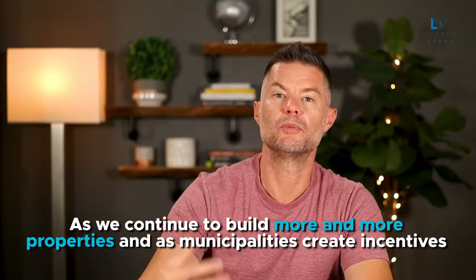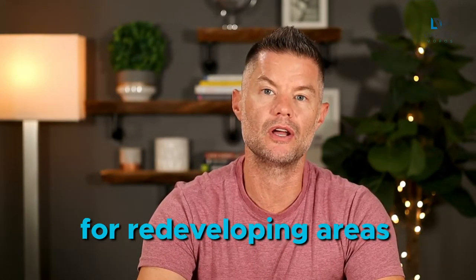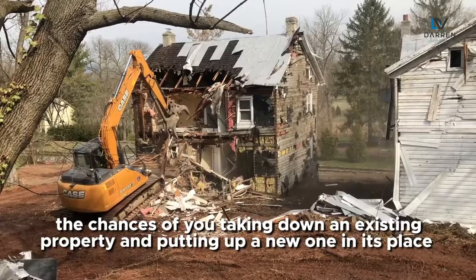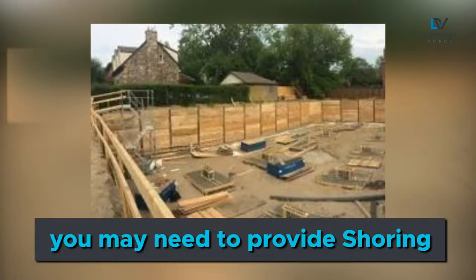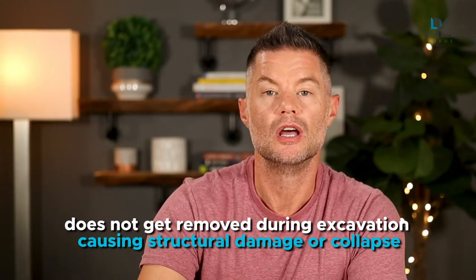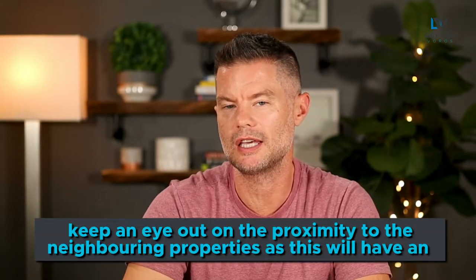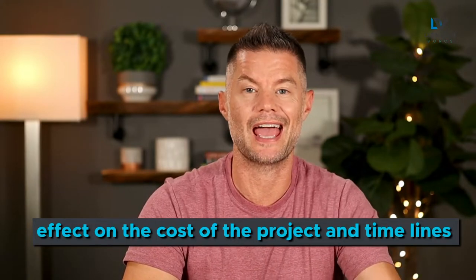Number two: shoring. As we continue to build more and more properties and as municipalities create incentives for redeveloping areas where there are already municipal services such as schools, fire stations, and libraries, the chance of you taking down an existing property and putting up a new one in its place has increased significantly. Depending on how far away you are from your neighbor's property, you may need to provide shoring. Shoring ensures that the soil beneath your neighbor's property does not get removed during excavation, causing structural damage or collapse. Shoring can be extremely expensive depending on the size and scope of the project, so keep an eye on the proximity to neighboring properties as this will affect cost and timelines.